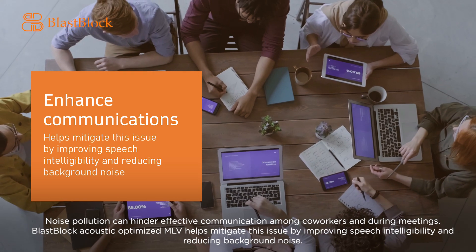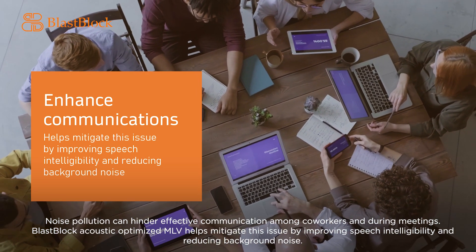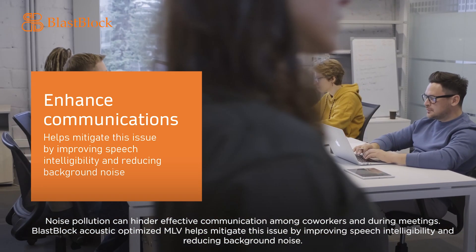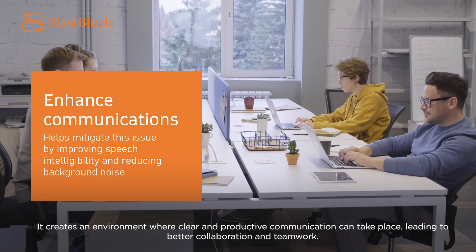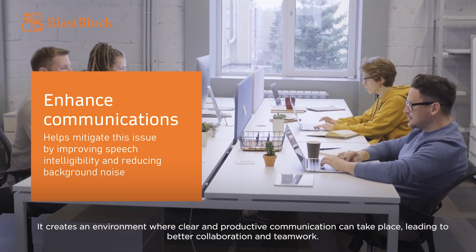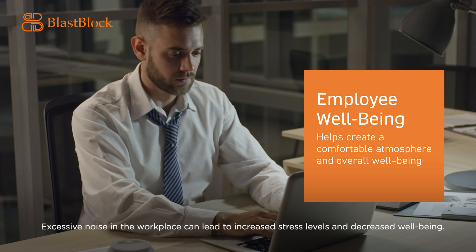Noise pollution can hinder effective communication among co-workers and during meetings. Blast Block Acoustic Optimized MLV helps mitigate this issue by improving speech intelligibility and reducing background noise. It creates an environment where clear and productive communication can take place, leading to better collaboration and teamwork.